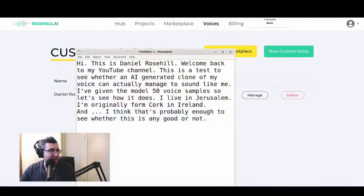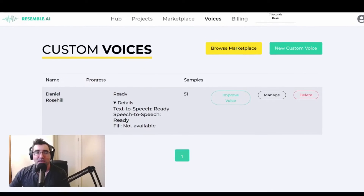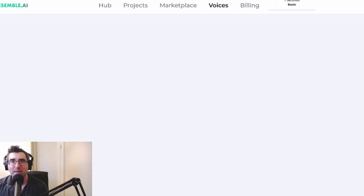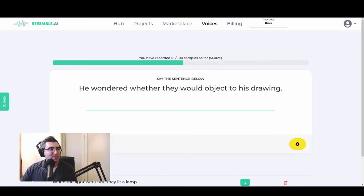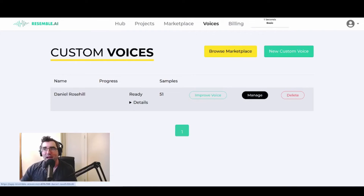One of the first tools that I stumbled on was this thing called resemble.ai, which I'm going to jump into now. I have basically trained up a voice — my voice — by giving it 51 audio samples. And I can improve it at any time by giving it more samples up to 100. The sampling process is just like reading out one sentence after another, recording that with your microphone, uploading it, and that builds up the model. So I've done 51 samples — it's not as good as it could be, but I'm about halfway there.